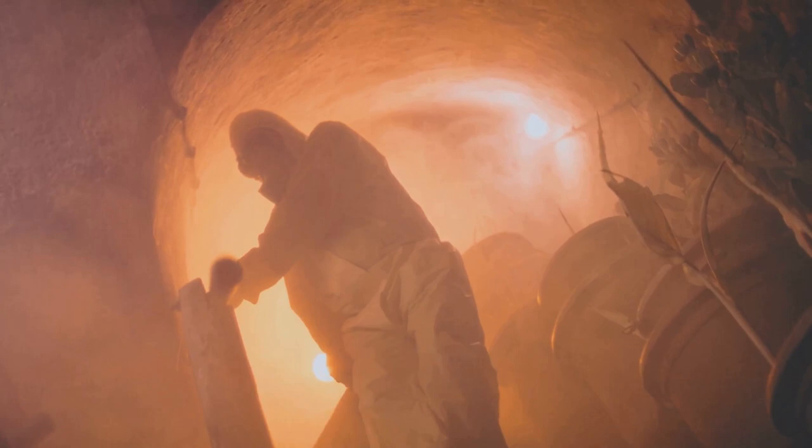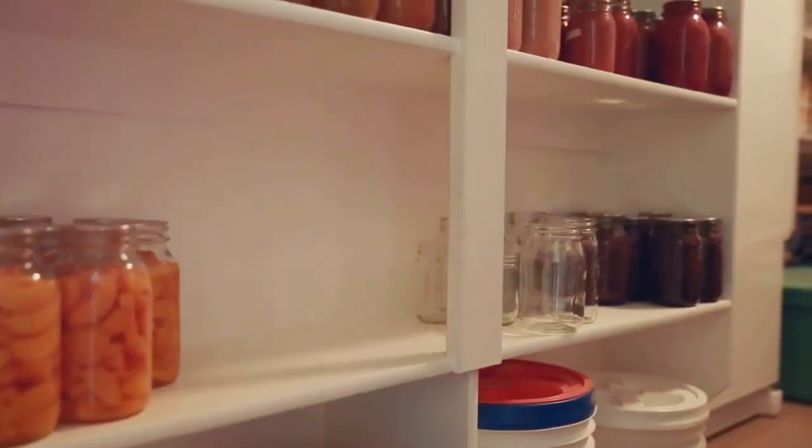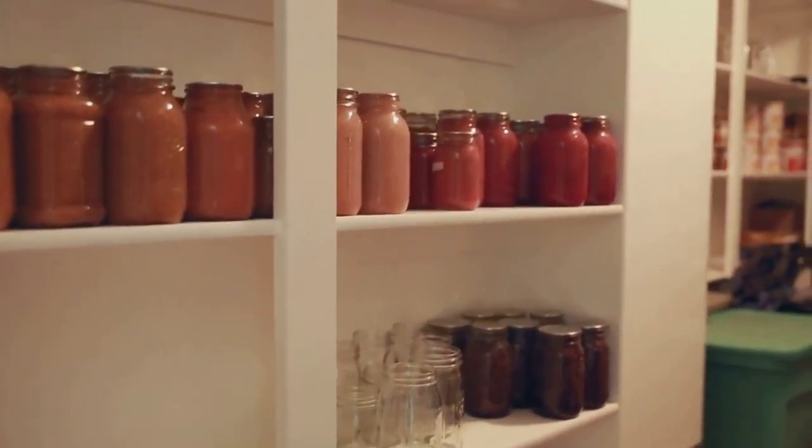Why do you need one? First, it's all about safety. In times of natural disasters or unexpected situations, having a secure place can be life-saving. Plus, it's a great way to store food and supplies, keeping them safe and dry.